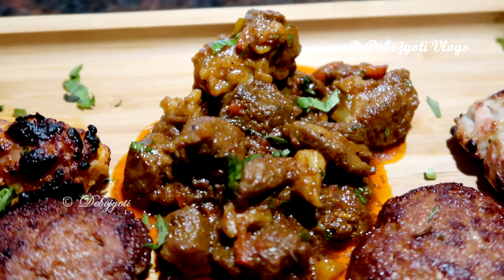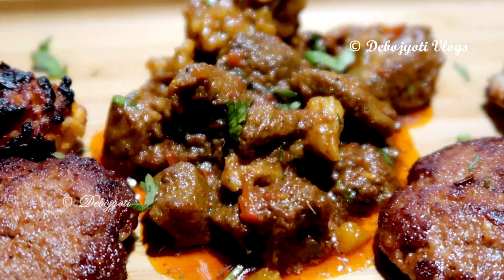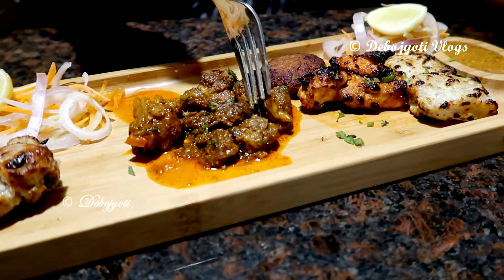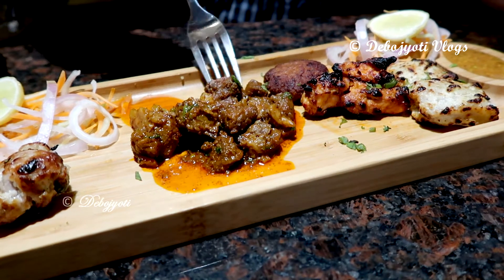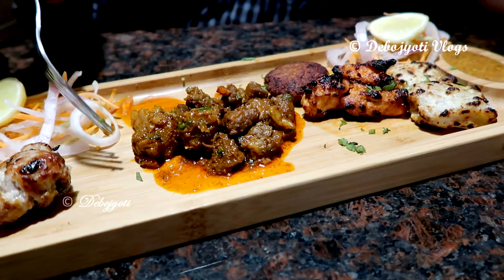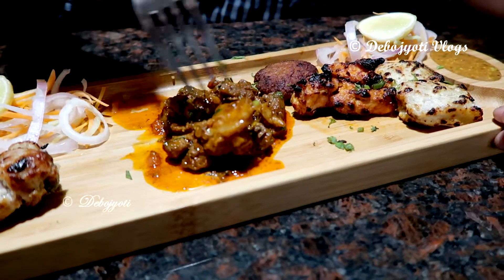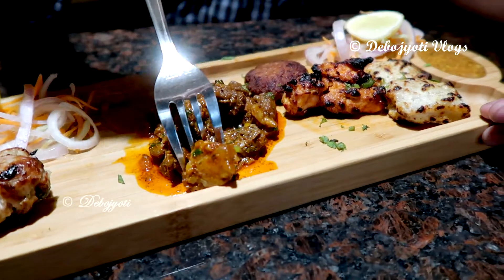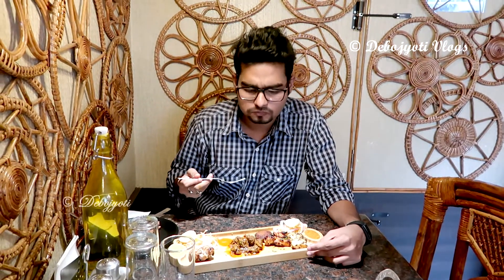These are the mutton botty kebabs, which had a rich, spicy, flavorful texture. This one tasted best among all the kebabs in the platter. The meat had equal proportions of fat in it, making it very soft and juicy, and it had a nice aroma of spicy garlic and butter. In one word, it was simply fantastic.